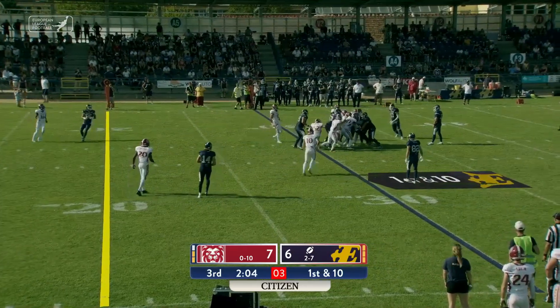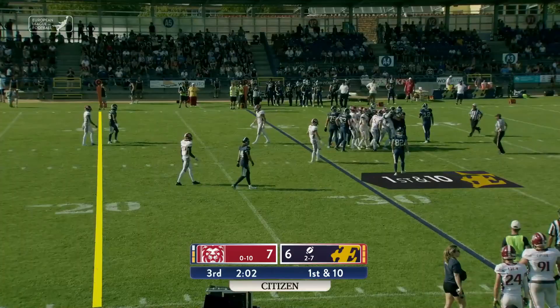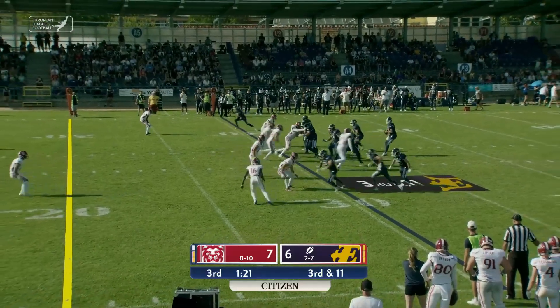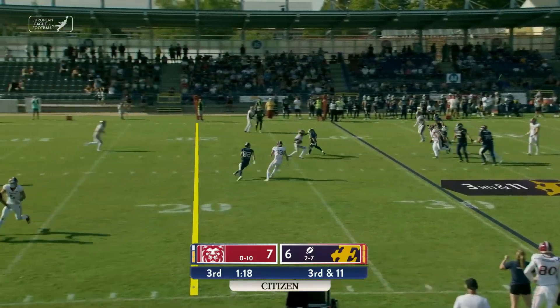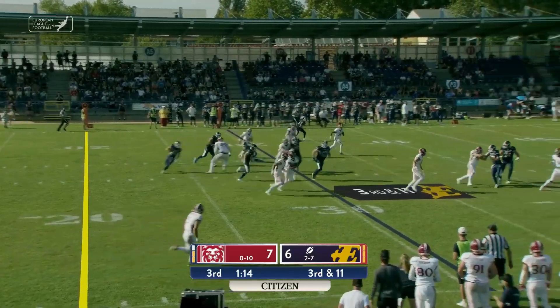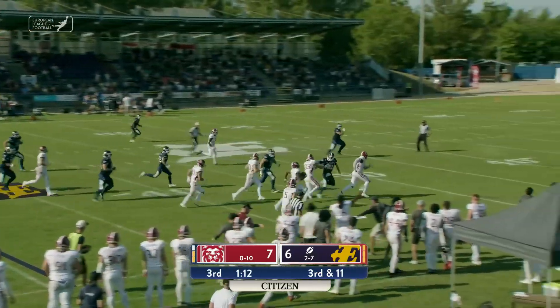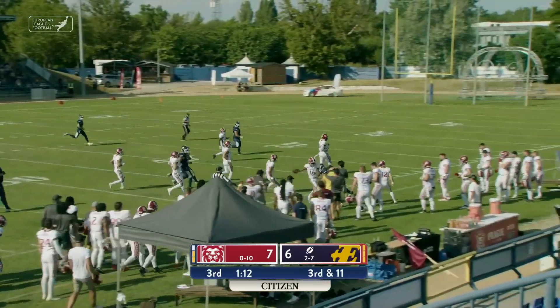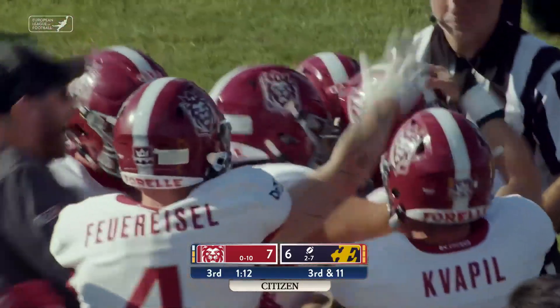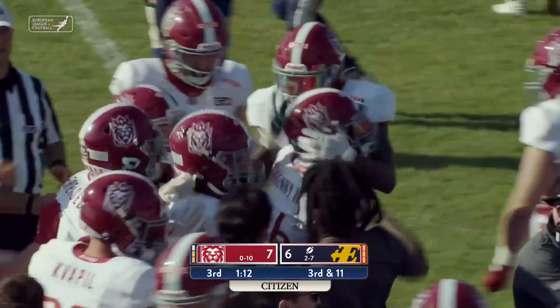Mangold takes the snap, he hands off to the back, and he is bottled up and driven back by this Prague defense. One receiver out wide right for the Enthroners, one back in the backfield. Mangold takes the snap, looks over the middle, and it'll be intercepted by the Lions off a deflection. It's taken across the 30, to the 40, down to the 50, near midfield, and the return man will be driven out of bounds.